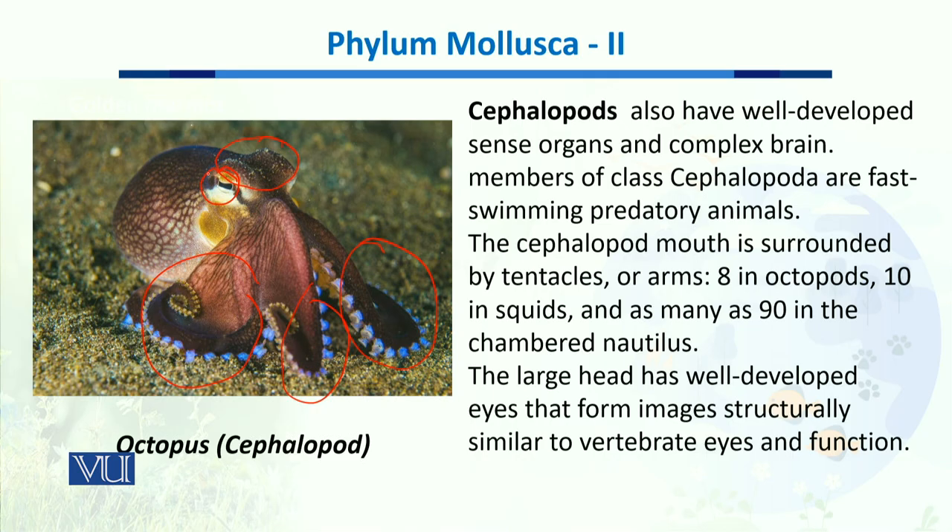The members of this class are very fast-swimming predatory animals, meaning their speed is quite phenomenal compared to the other classes of this phylum. Their mouth is surrounded by tentacles or arms — these could be eight in octopuses, or ten in squids, and as many as 90 in the chambered nautilus.